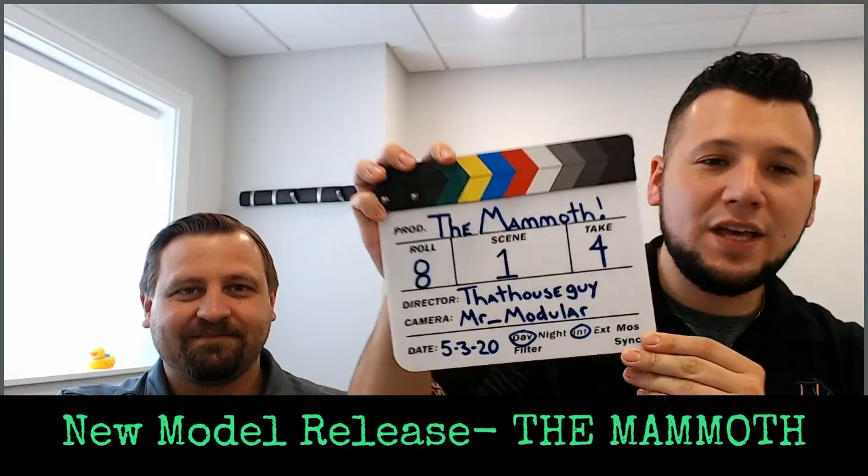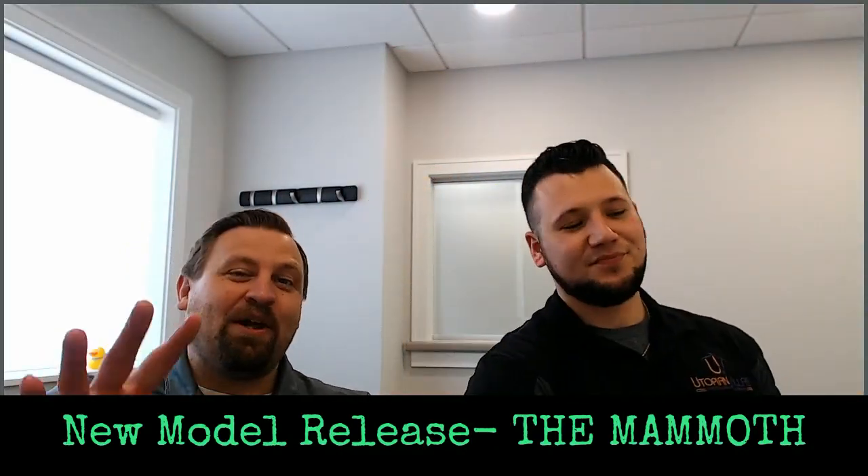New model alert! We got the Mammoth! Hey everyone, we are back. We have been off a week, but we have got a model to show you this week. We were definitely off a week — been on the road, did a little triangle. 17 states, 5 days, now I'm coming back.